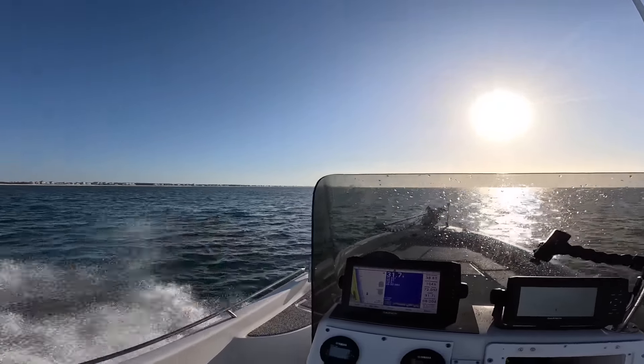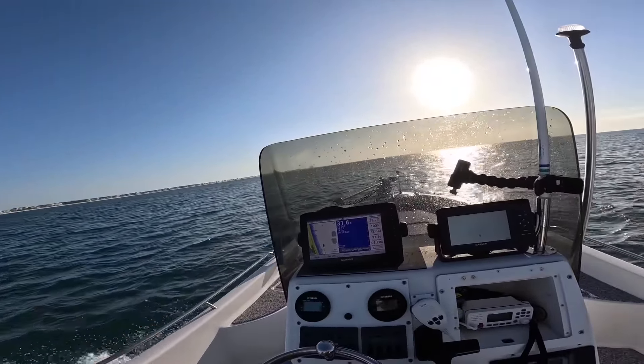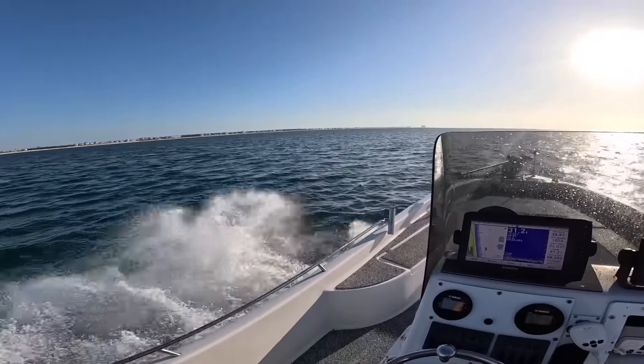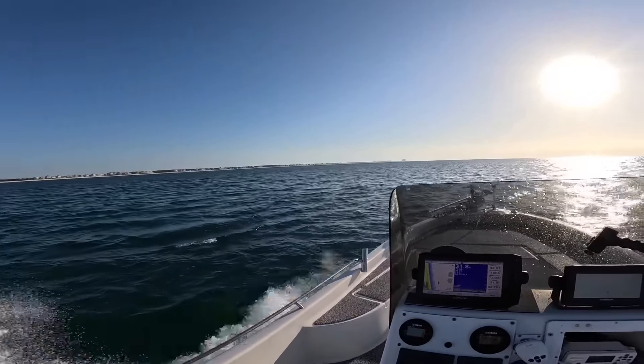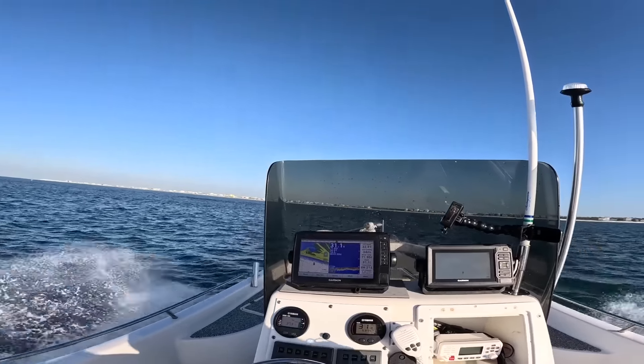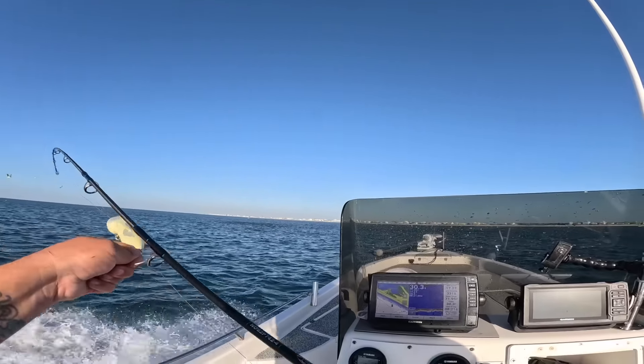Got some birds diving — that's a good sign. Oh yeah, there's a lot of stuff going on — heck yeah! You never want to run right through it. I always want to go around, usually up-current, if you find a big school. Oh yeah — the redfish! Whoa, big redfish, big redfish! Let's get them on the topwater.